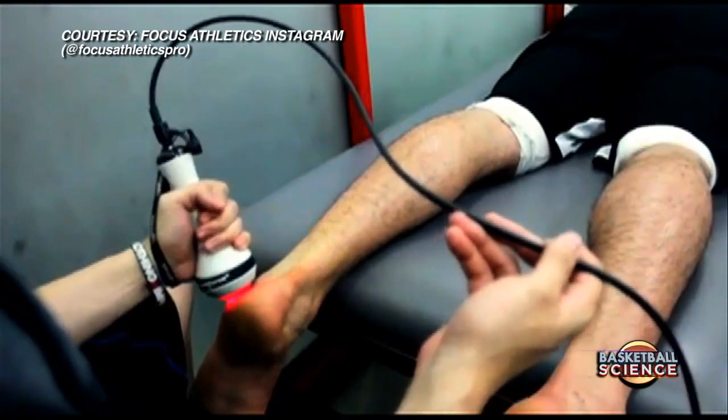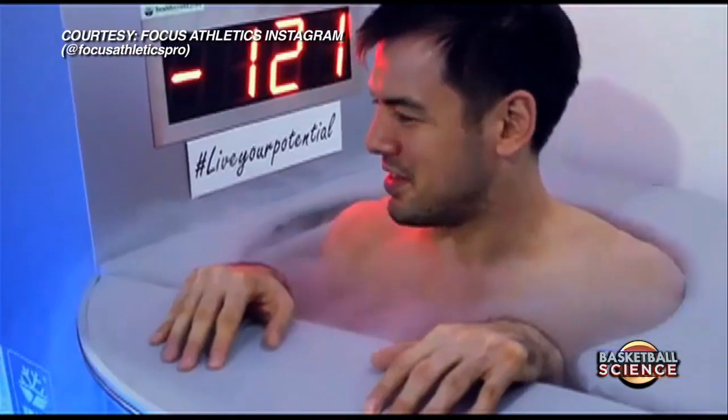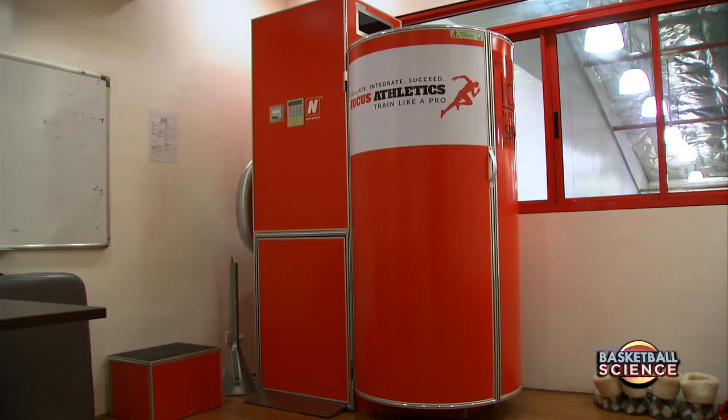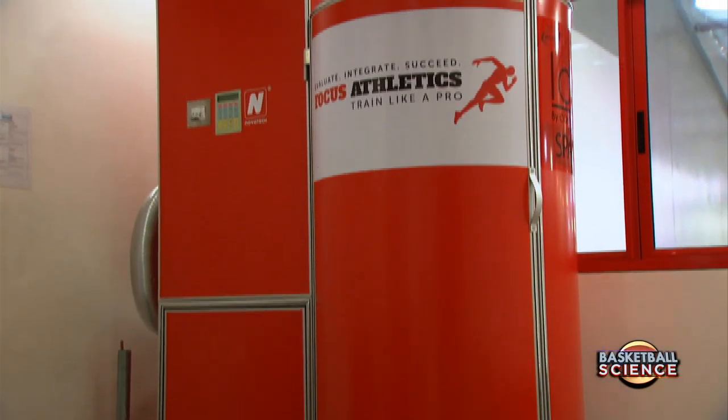Advancements in technology have also changed the landscape of sports injury management and rehabilitation. Nicknamed the 'fountain of youth' in the United States, the cryogenic chamber has now made the recovery and healing process faster for injured athletes and sports enthusiasts.